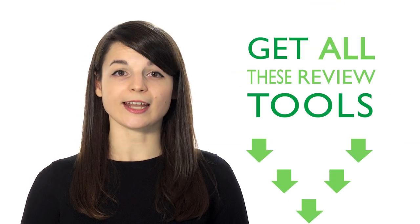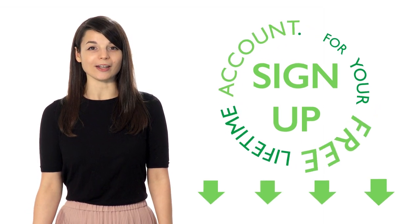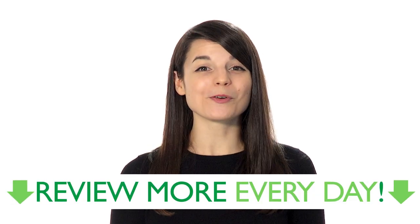You'll be able to improve your communication skills using these five simple review techniques. Increase your understanding of your target language. And remember, if you're interested in getting all these review tools, sign up for your free lifetime account — no credit card required — and you'll get the best free online resources. Start reviewing more every day.